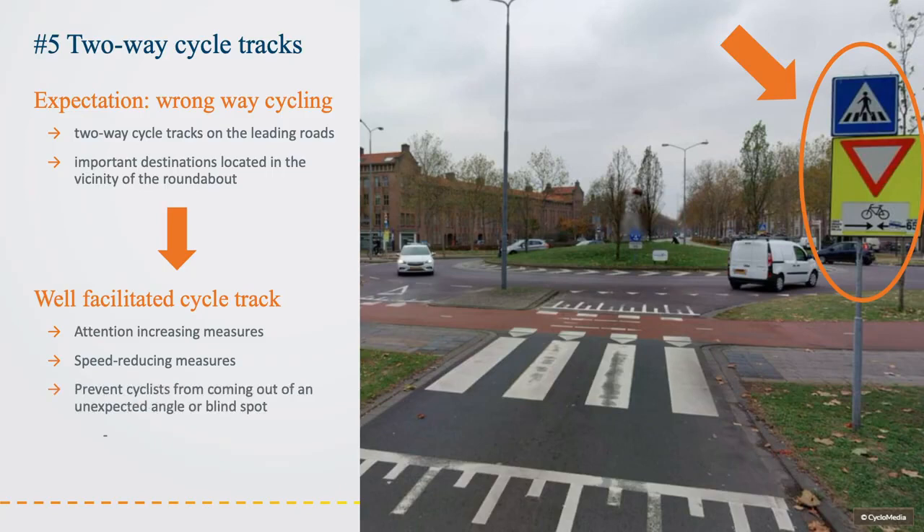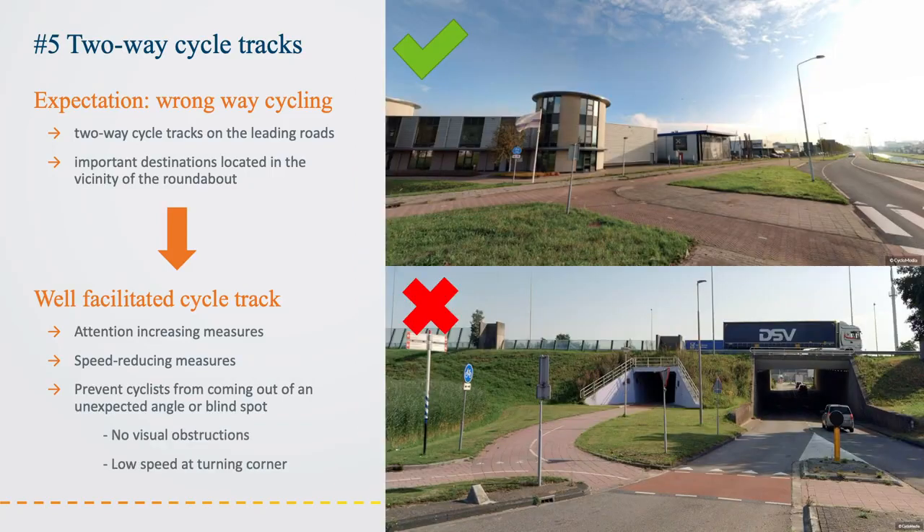It is essential to prevent cyclists from approaching from unexpected angles or blind spots. In addition to speed-reducing measures, there must be no visual obstructions, and cyclists should not be able to turn corners at high speed. Due to lower cyclist speeds, the absence of visual obstructions, and speed-reducing measures, both drivers and cyclists are forced to take time to assess the situation, seek eye contact, and anticipate. In this way, the roundabout remains safe for cyclists despite a two-way cycle track.